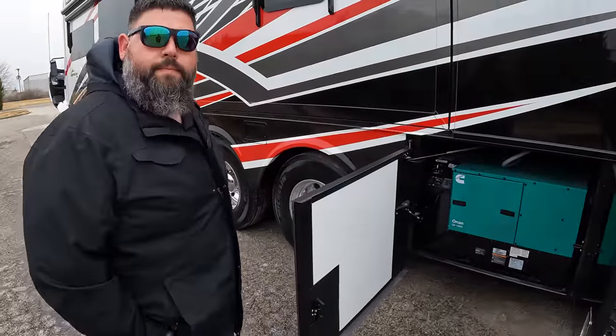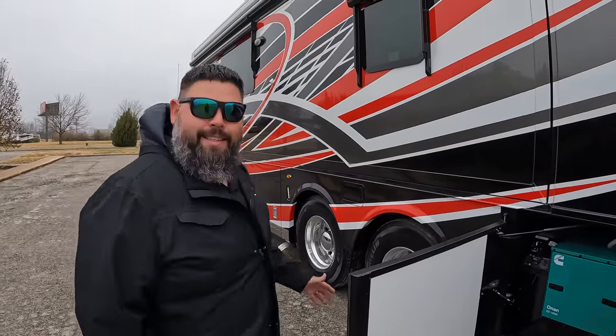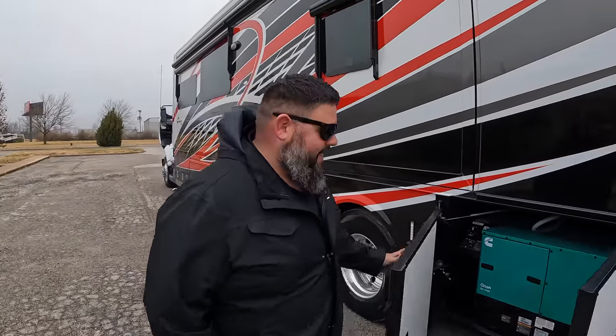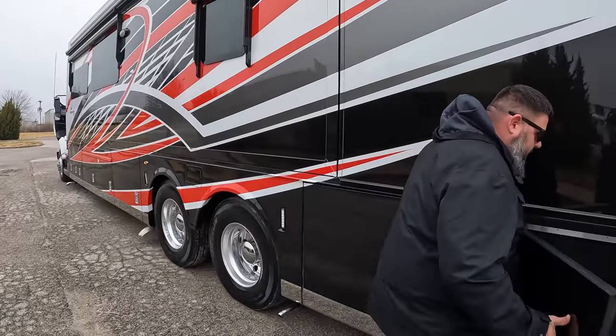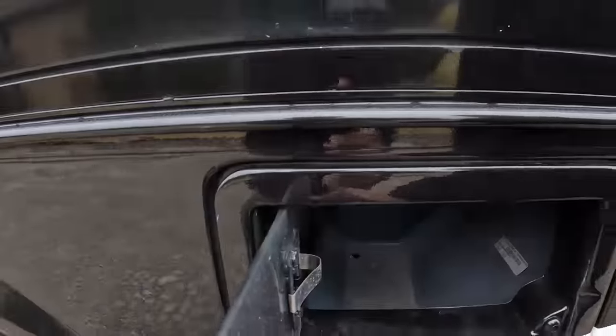Even with the lithium batteries you still have a big beefy generator, a 150 gallon water tank, and a 100 gallon fuel tank. If you're going out to boondock, those generators are so efficient you're going to be able to stay out for a long time and have full use of your coach. 150 gallons of fresh water is a lot. Black and gray tanks are 60 and 40 gallons.